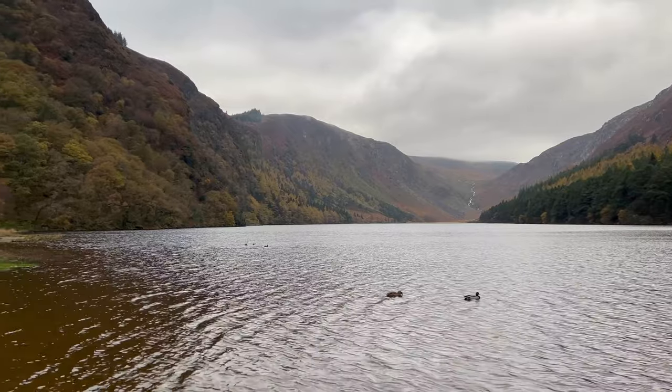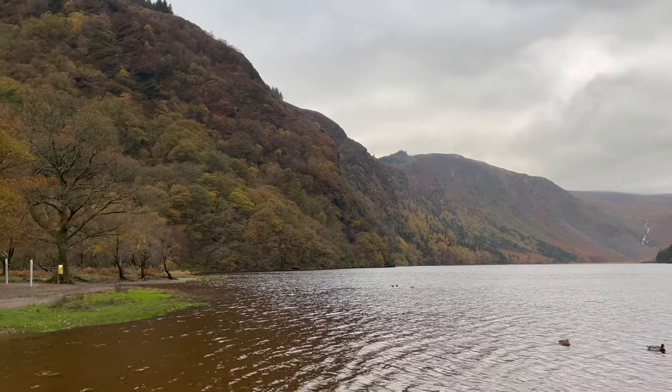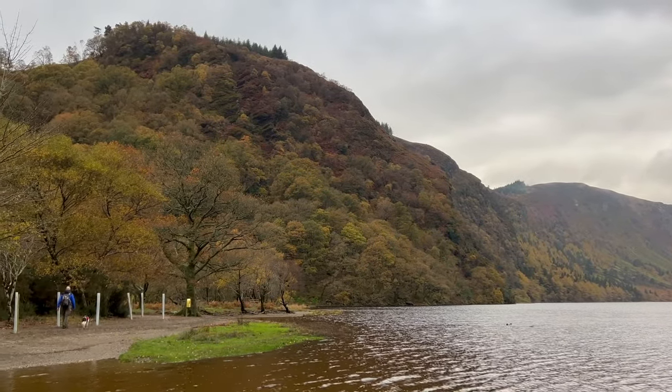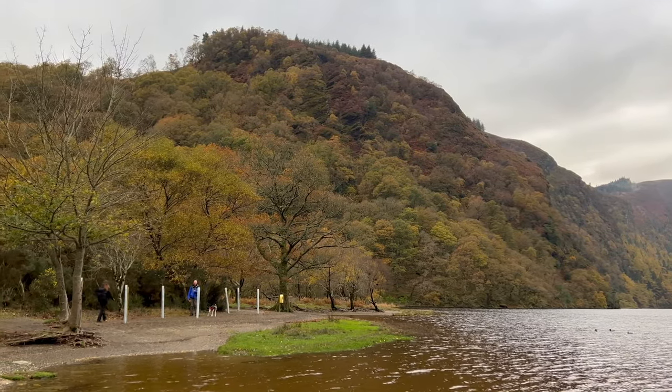The upper lake is part of the Wicklow Mountains National Park and serves as a home for wildlife and even rare bird species. I absolutely adore this peaceful and charming view of the valley.